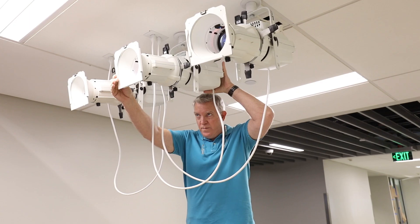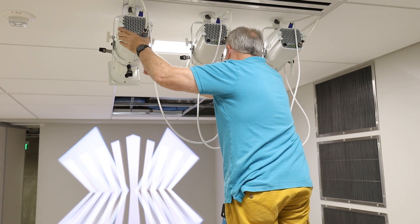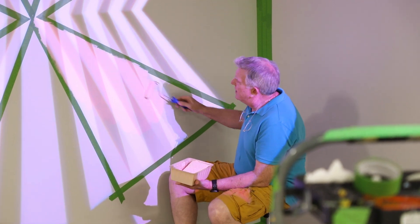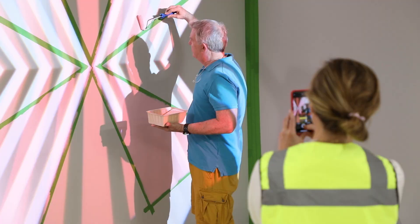This work is a projected painting using three projectors that change colors, as well as a wall mural painted directly to the wall. I've worked a lot with wall paintings in the past, and this is really a merging of traditional painting and technology.